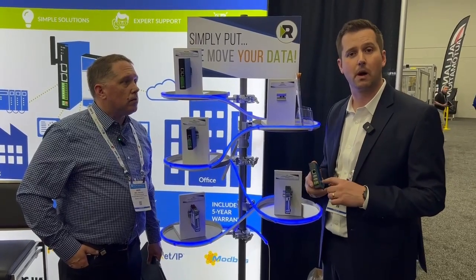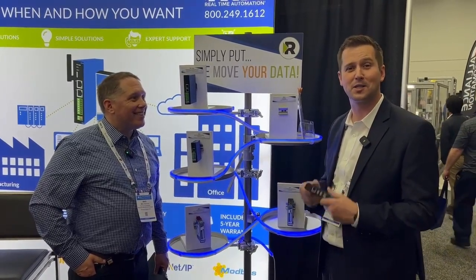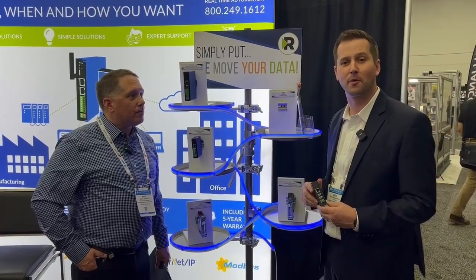Best of all, these gateways are guaranteed in stock, can be to you tomorrow, are manufactured in the U.S., and come with some industry-leading support. So when you give us a ring, one of our Wisconsin technical team is going to get you and be a protocol partner to help get your application up and running.